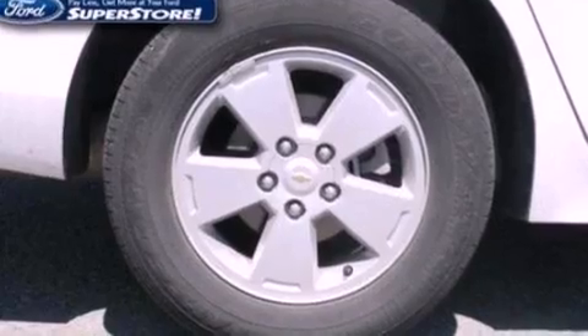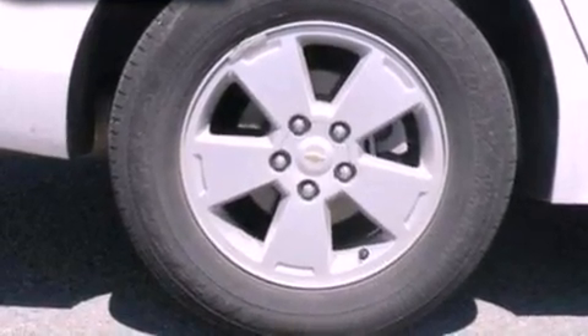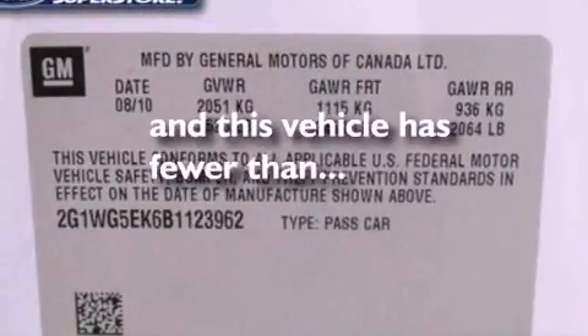Additional features include front fog lights, dusk-sensing headlights, air conditioning, and this vehicle has less than 32,000 miles.